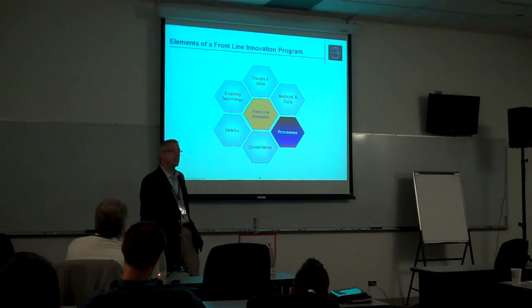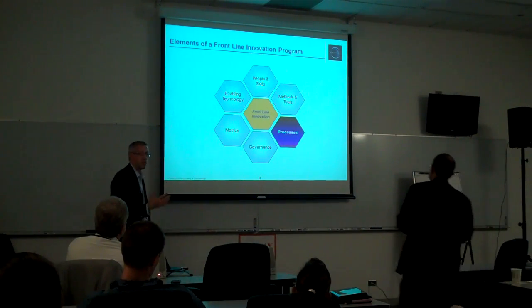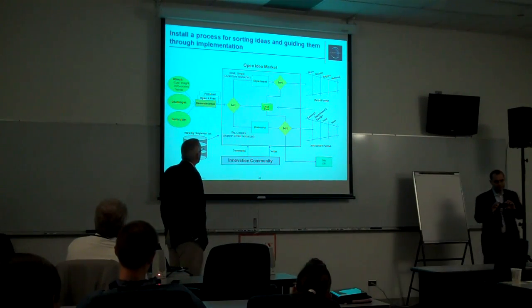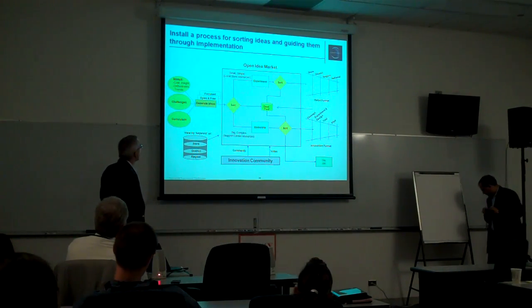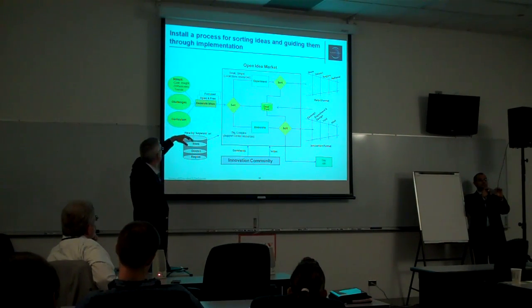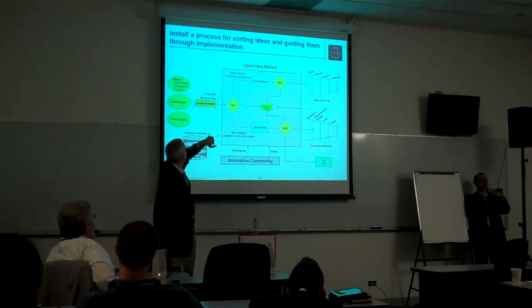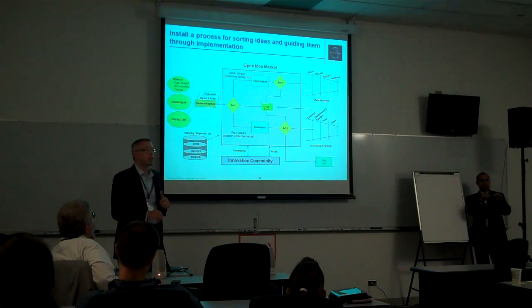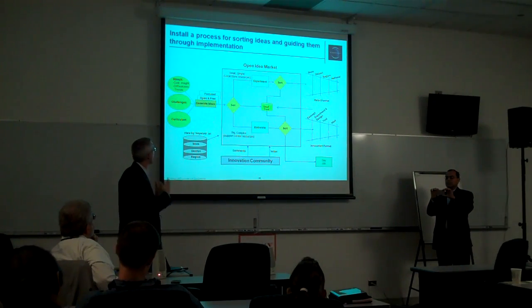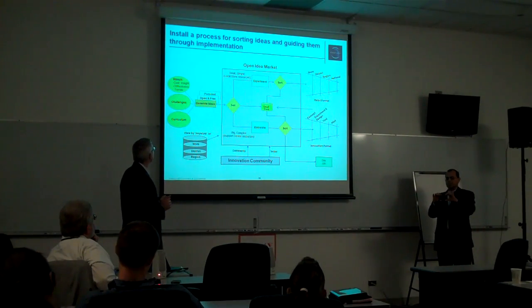The next area is process. We tend to be focused more on the people, but you do need a process as well. Just at a high level, we would advocate starting with your stimuli or lenses as we talked about earlier — some idea challenge or something to focus their attention on, what subject are they going to ideate around.